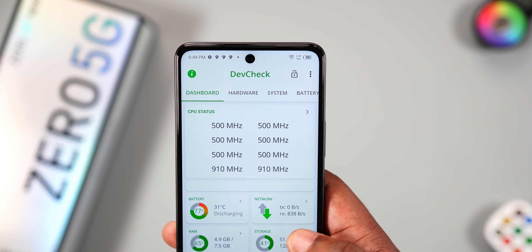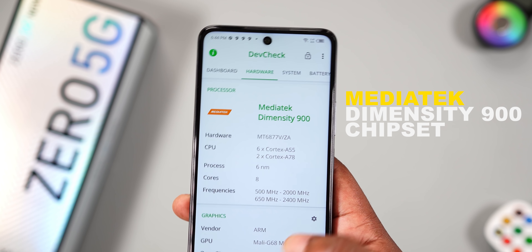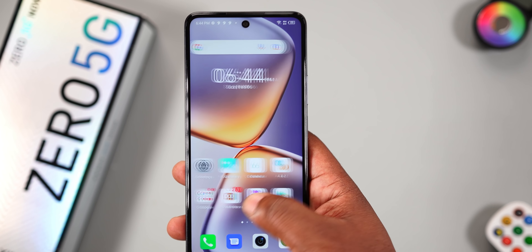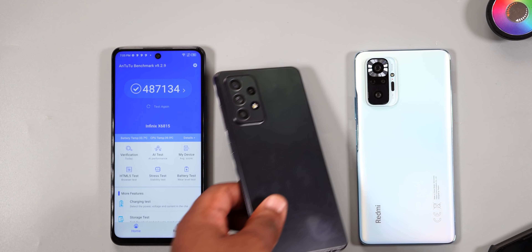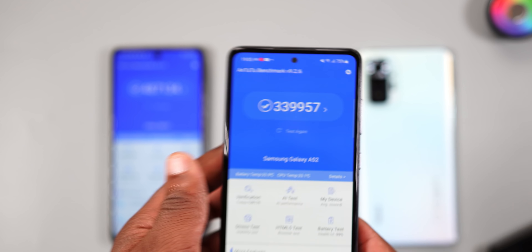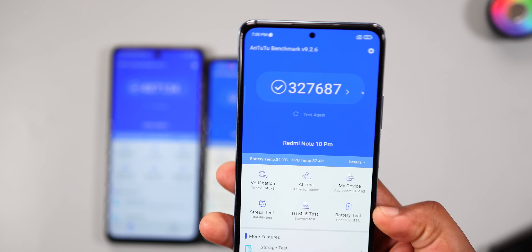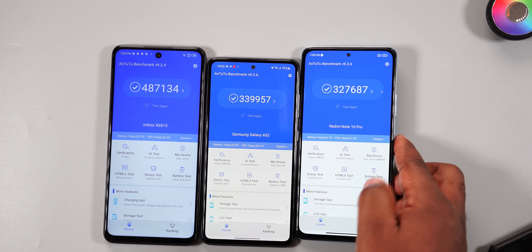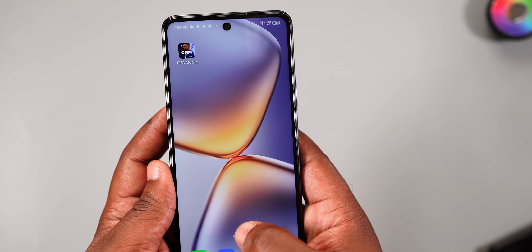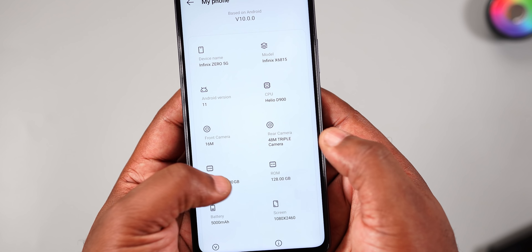One area where the Infinix Zero 5G really shines is performance. It runs the MediaTek Dimensity 900 — a 6-nanometer processor that is efficient and delivers exceptional performance. The AnTuTu score compares favorably against last year's budget smartphones, and you can feel the speed when navigating the UI and launching applications.